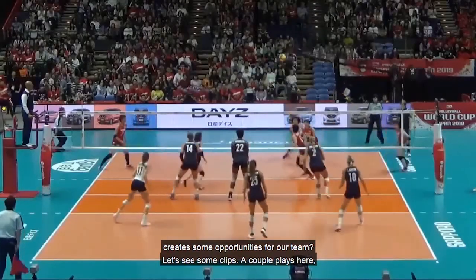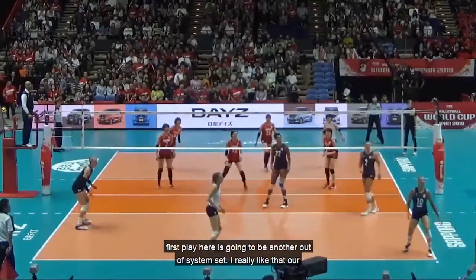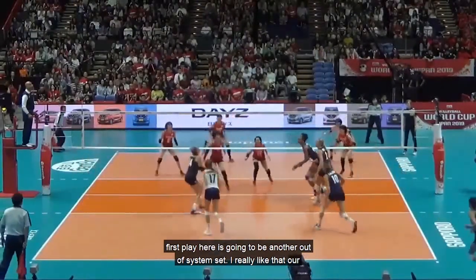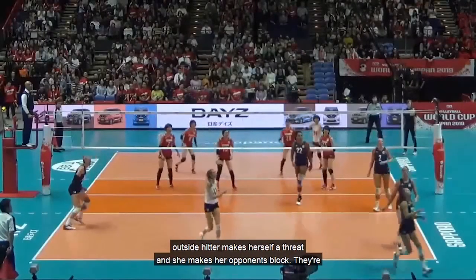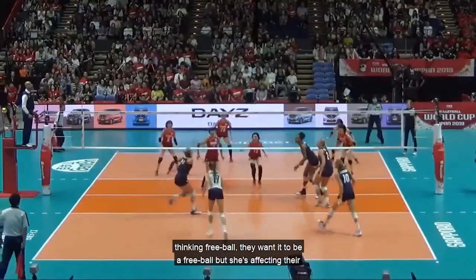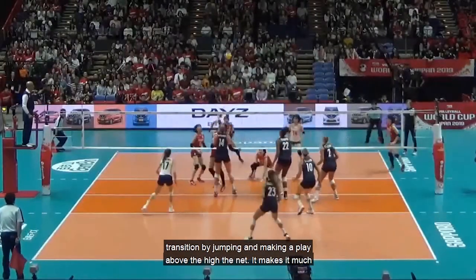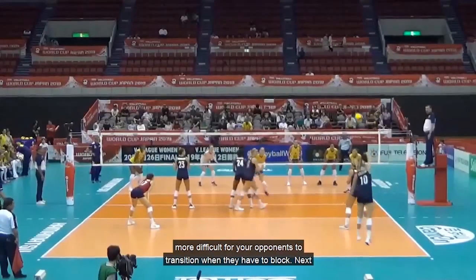First play — another out-of-system set. I really like that our outside hitter makes herself a threat and makes her opponents block. They're thinking free ball, they want it to be a free ball, but she's affecting their transition by jumping and making a play above the height of the net. It makes it much more difficult for opponents to transition when they have to block.